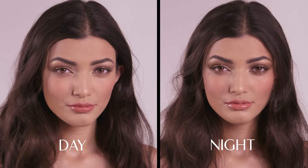So there you have it — a gorgeous, glowy, healthy makeup that suits everyone.